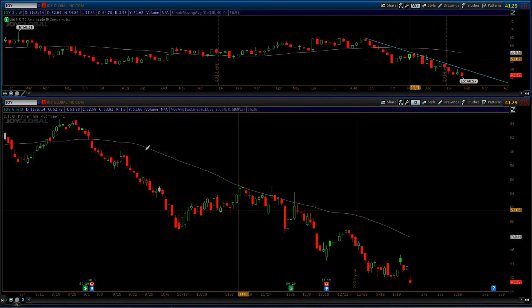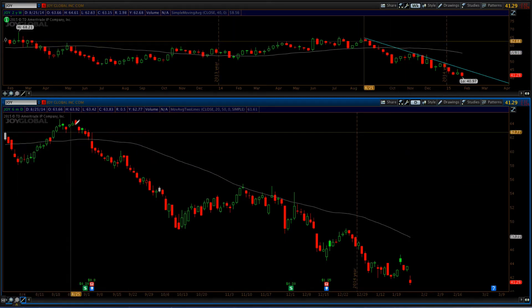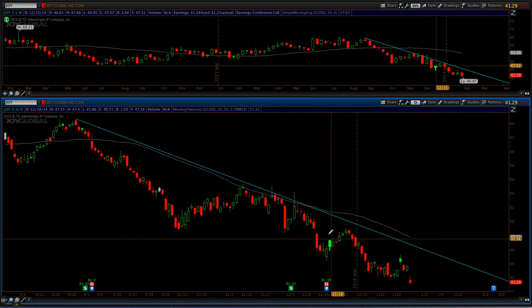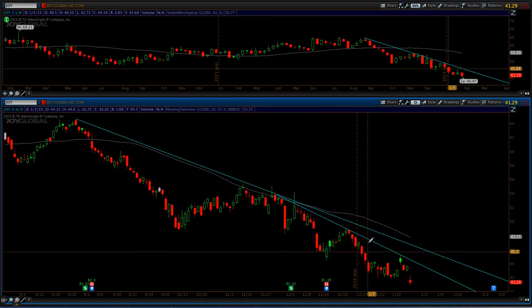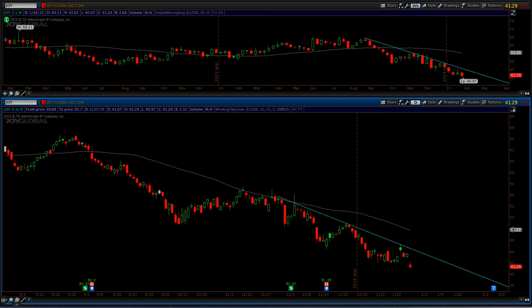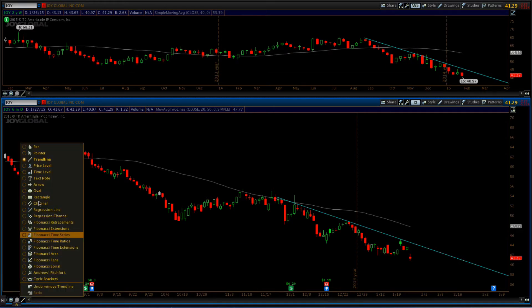Now we're going to look at our action timeframe, which is our daily chart. You can see that same trend line that we drew on the weekly chart is intact. You can also see the potential for a more accelerated trend line. Let's remove the longer-term one just so everything's clear. What we're looking for here, similar to what we look for in a long play, is a breakdown from some type of consolidation.